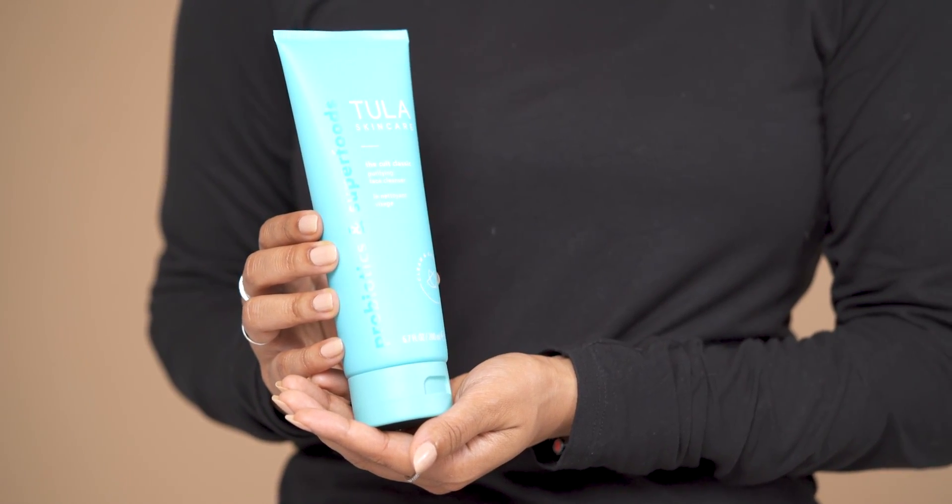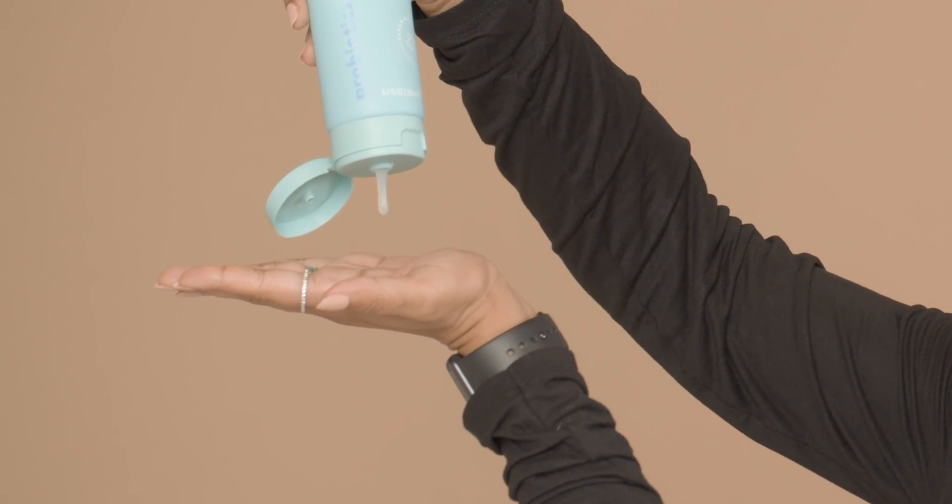So the first step is using a cleanser. For this step, I'm going to be using the Tula Purifying Face Cleanser. This cleanser doesn't strip your skin because it is sulfate-free and it is suitable for all skin types — dry, oily, combination or even balanced skin. You use it either in the morning or at night with just a pea-sized amount, applying it to your eyes, face or even your neck.